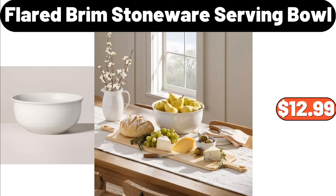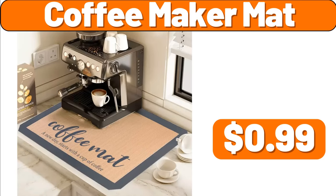Flared Brim Stoneware Serving Bowl, $12.99. Coffee Maker Mat, $0.99.